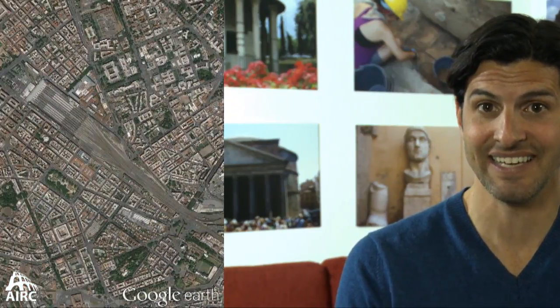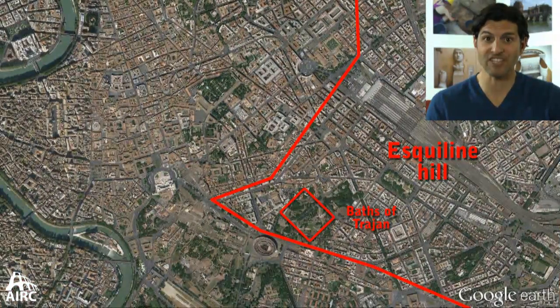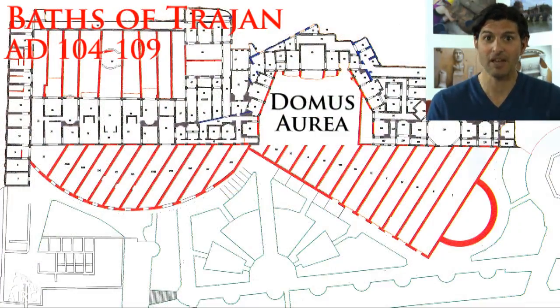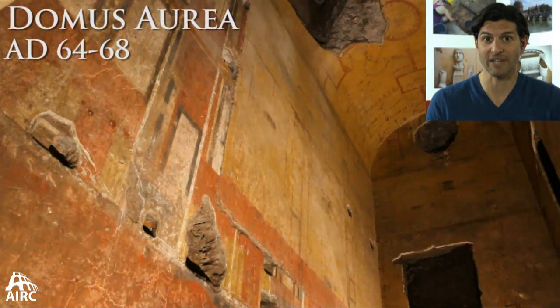The Esquiline Hill is the largest of the seven hills of ancient Rome, and it's just north of the Caelian Hill. Looking over the Valley of the Colosseum, you have the sprawling remains of the Baths of Trajan, and they sit directly on top of the Domus Aurea, the Golden House of Nero.